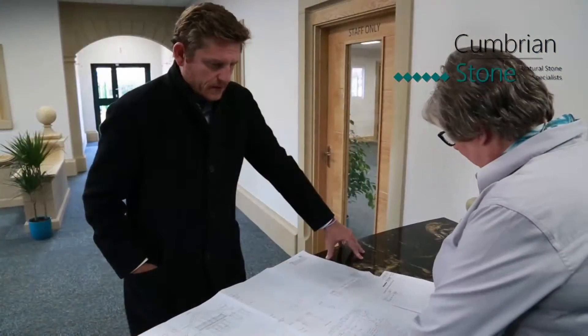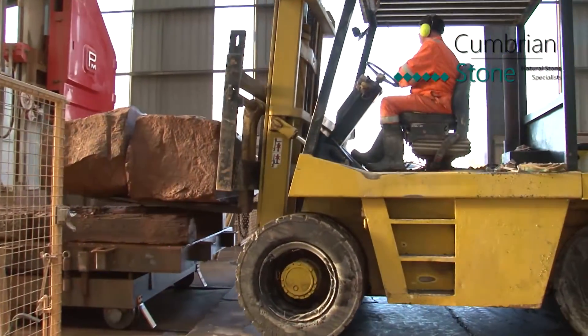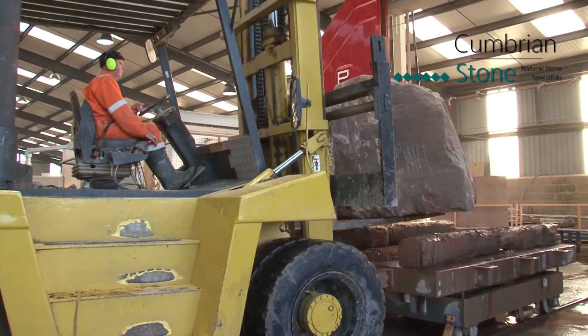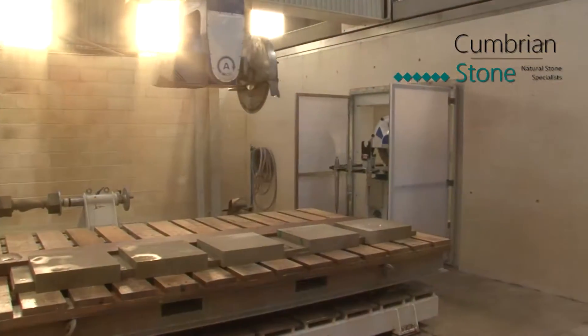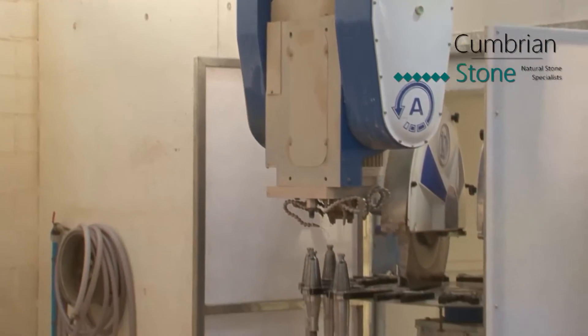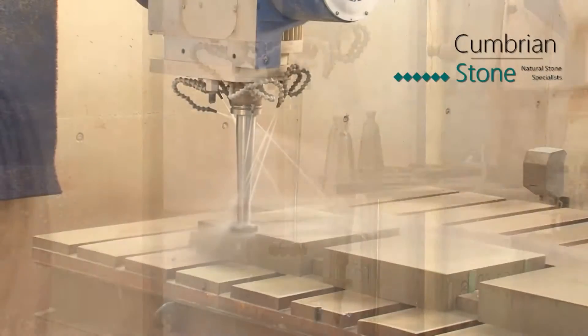We only use the best quality locally sourced sandstone and limestone, with the majority of our stones being quarried within a 60 mile radius of our manufacturing premises. This helps to minimize our carbon footprint and allows us to support a locally sourced supply chain without compromising on quality or customer service.